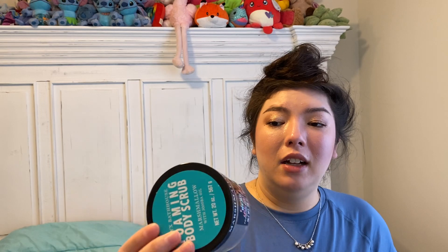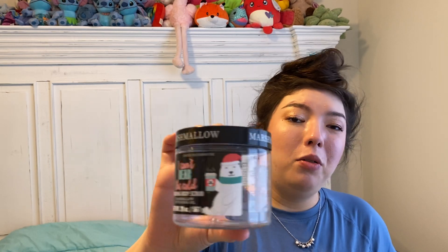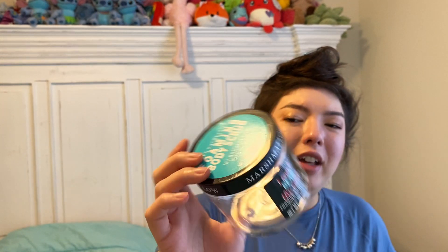I used up the Onyx Bathhouse Marshmallow I Can't Bear the Cold Foaming Body Scrub. It was a pretty blue color that matched the sticker on the lid, and I rinsed it all out to get everything. This was nice but a little bit harsh for what I prefer, even with adding water. The foaming kind of irritated my skin a little and felt itchy or stingy in the shower. It smelled really nice though, and that little polar bear is super cute. So if I got a really good deal on it, I might give another scent a try.